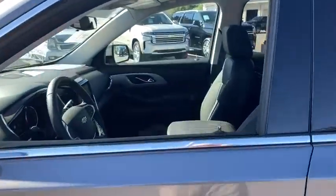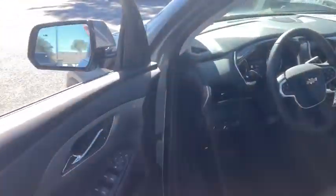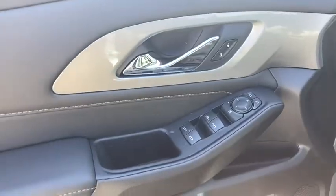Power liftgate, traction control, power passenger seat, dual airbags, leather-wrapped steering wheel, alloy wheels, power steering, four-wheel disc brakes, universal garage door opener.